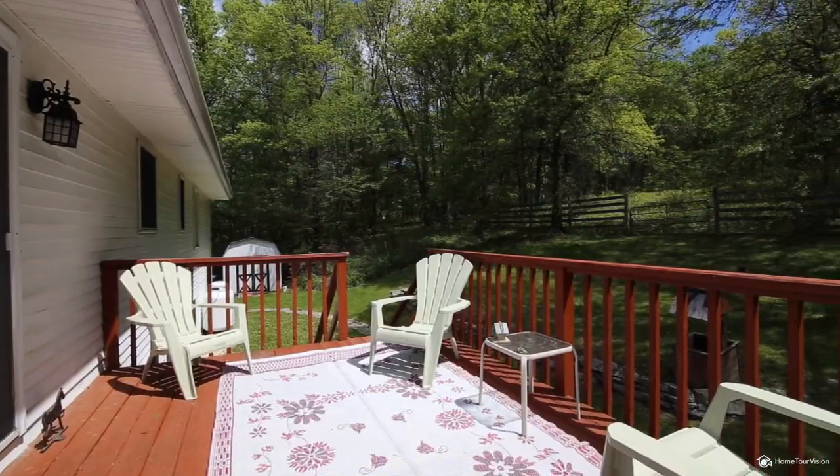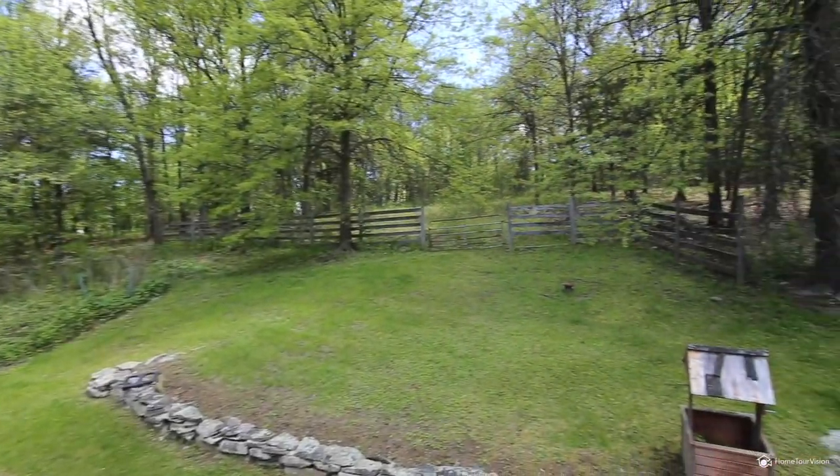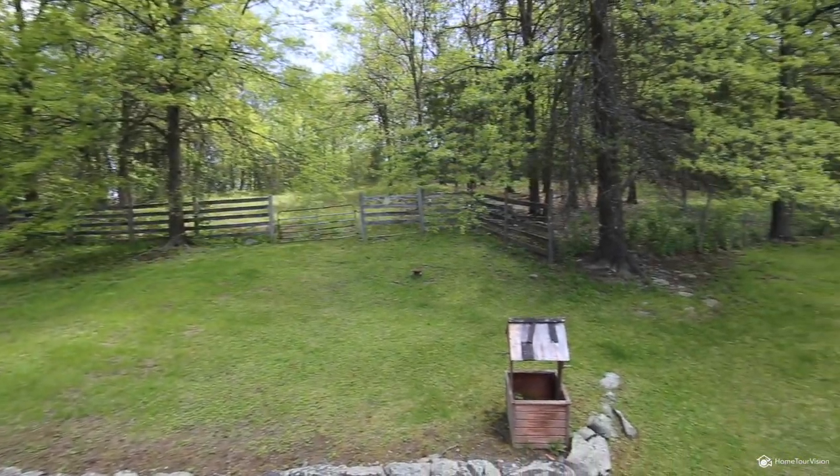The back deck offers wonderful views of your abundant land that would be wonderful for fulfilling your dreams of horses, ATVs, and more.